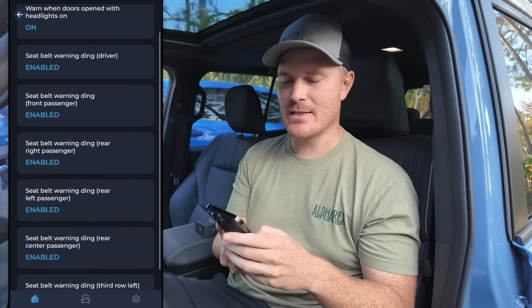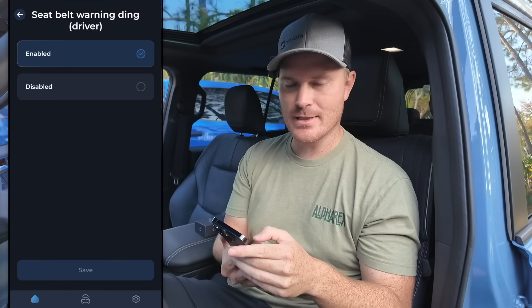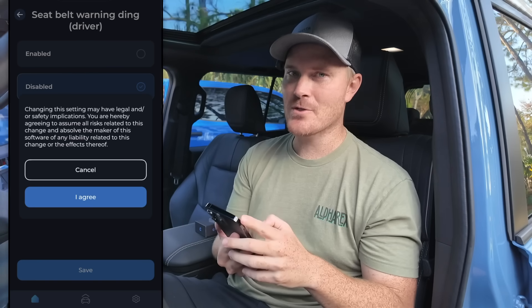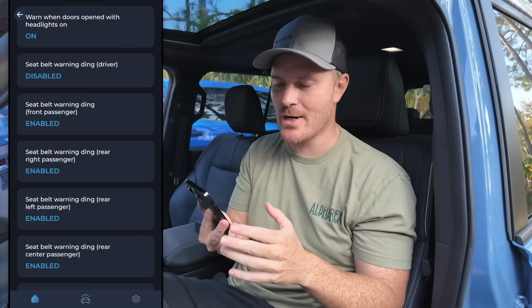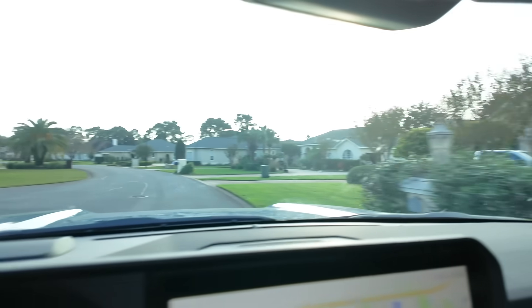We're going to go into Customize because I want to get rid of the dings and warnings. On the Land Cruiser, each seat is individual — driver seat, passenger seats, all those. We're going to go into the seatbelt warning for driver, click Disabled, and save. It says I'm changing something that may have legal or safety implications. The reason I want this off is that it does it so fast — whether you're backing out of your driveway or moving the car around, the moment you go into drive it's just bing bing bing, yelling at you. While I do not recommend driving with your seatbelt off, if you live on a farm or a private road you may not need it on all the time.